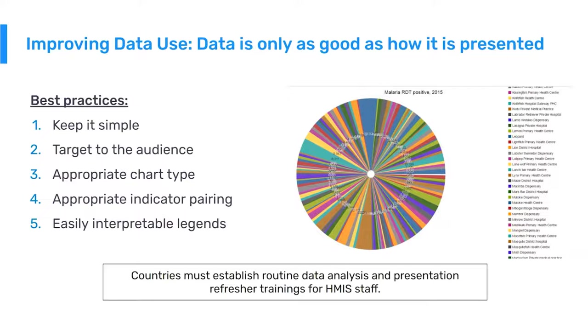The next point is appropriate indicator pairing. You need to show data on a dashboard or analytics output that is comparable to each other. It's not good practice to put random indicators, or indicators that are only loosely associated, into the same bar chart, graph, or pivot table — it becomes confusing. We need to make sure that analytics are consistent, dependent on one another, related to the same health program, and have related outcomes and impact.